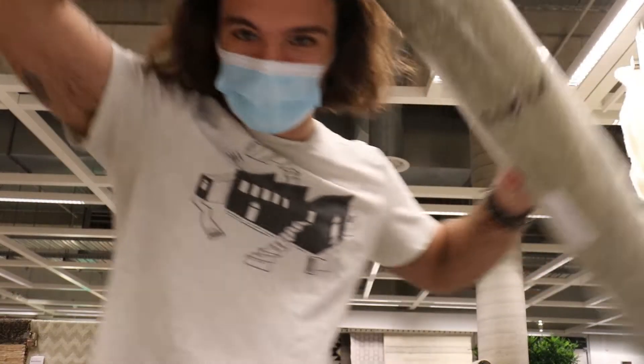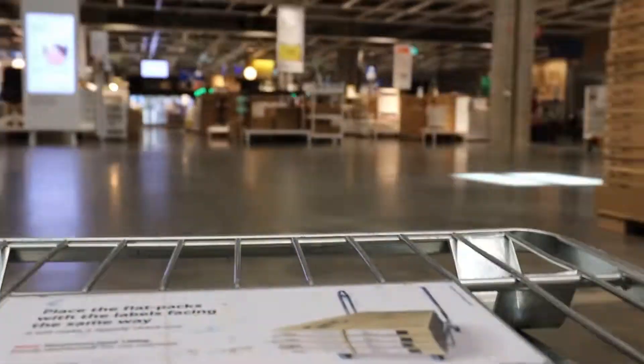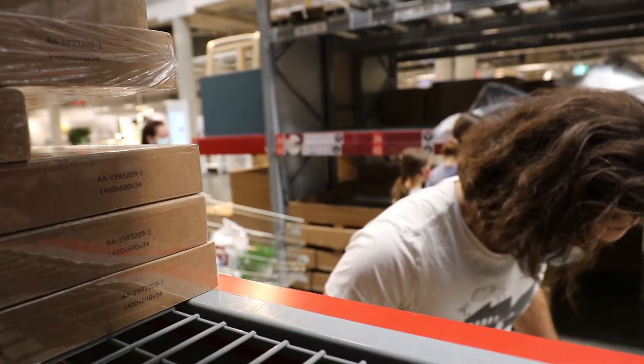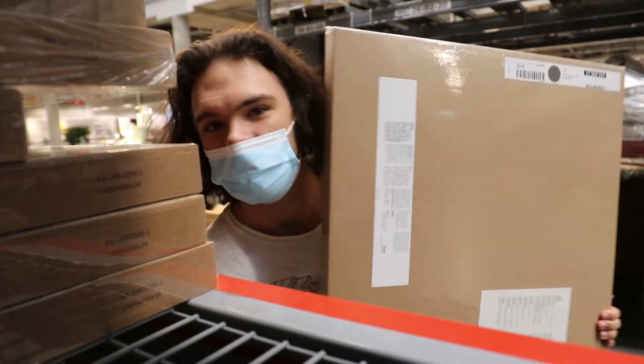This is a new rug for the middle of the studio. It should help with the sound a little bit. I love it — it's strange. I didn't get the color that I wanted but this one's close enough.